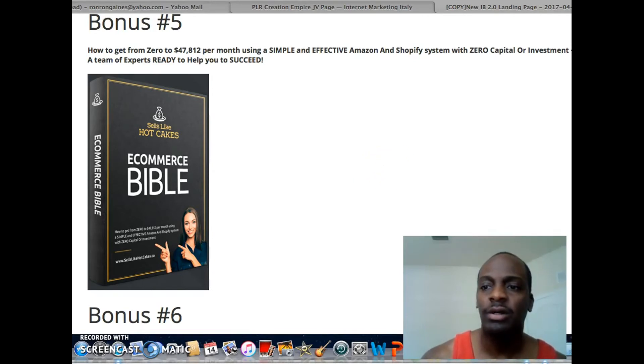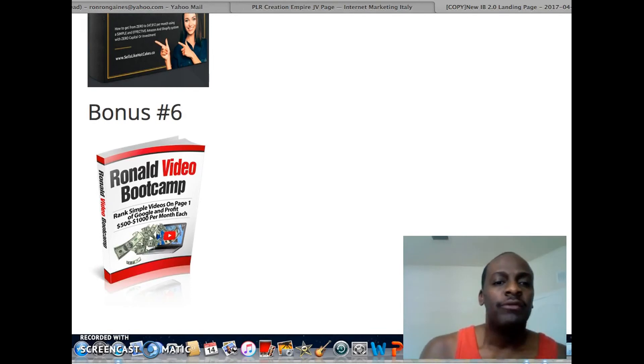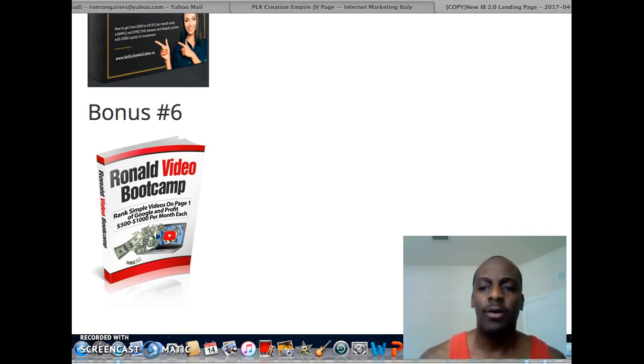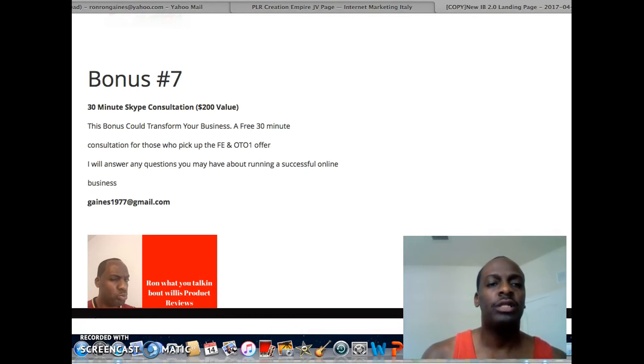If you're into e-commerce you're going to get the Shopify Amazon Holy Grail of E-Commerce Bible — Sell Like Hotcakes. You're also going to get Ronald's Video Boot Camp, where I show you how I rank my videos and do product reviews like what you're seeing right now. Lastly, Bonus 7 is a 30-minute Skype call with me — available if you pick up the front end and OTO 1.